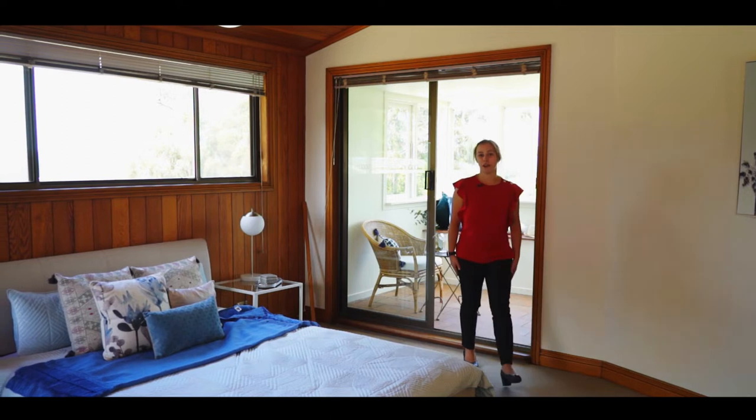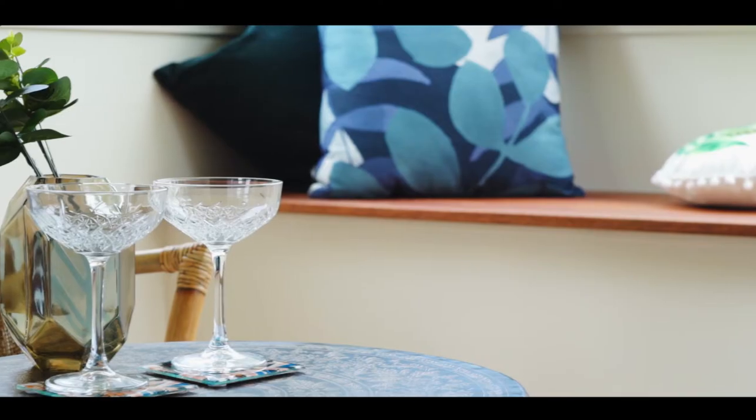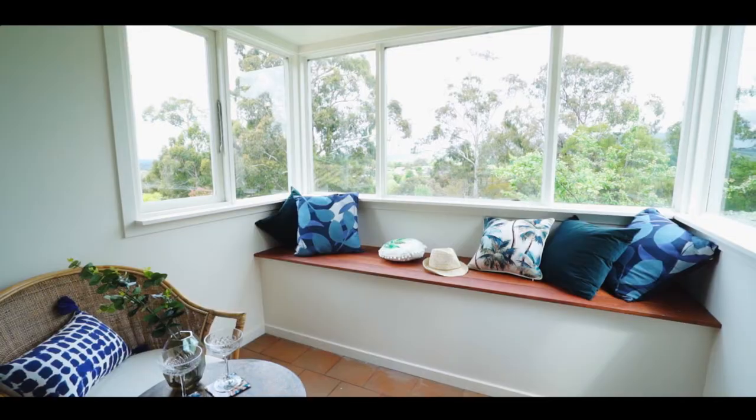This is the top level of the home, which features the master bedroom with its own private sunroom which overlooks the stunning views of the mountains.